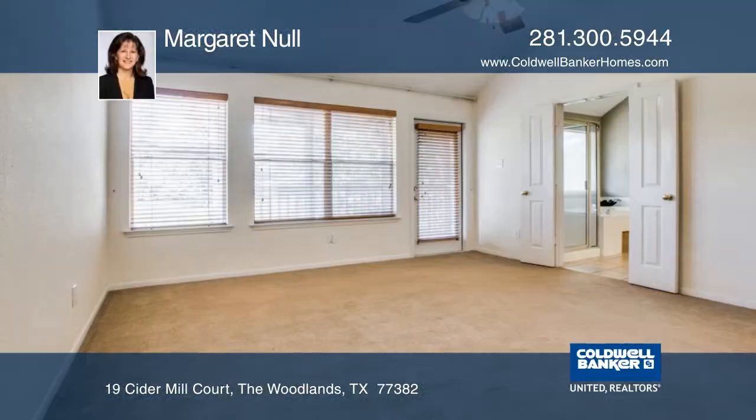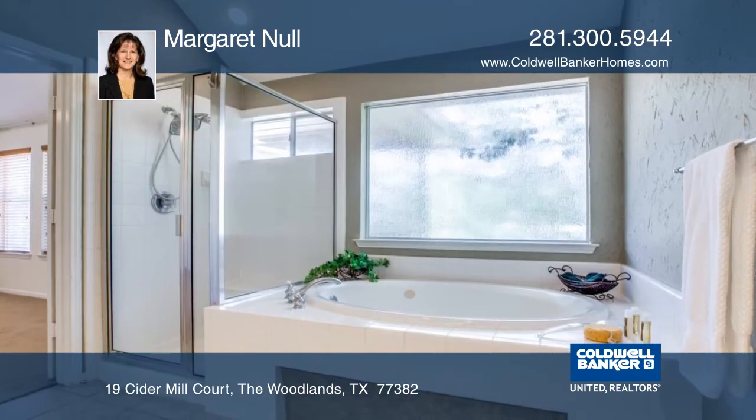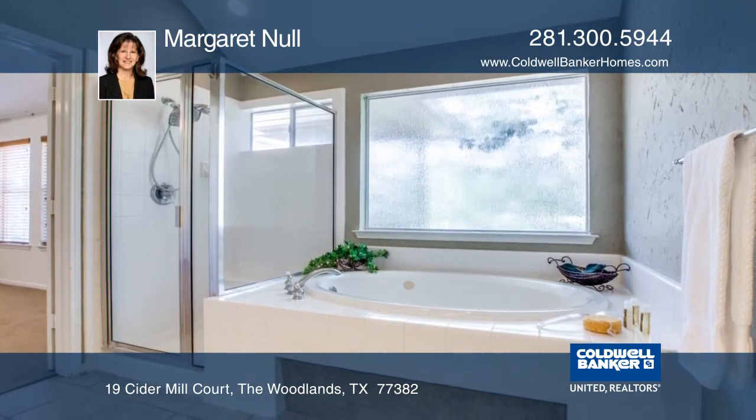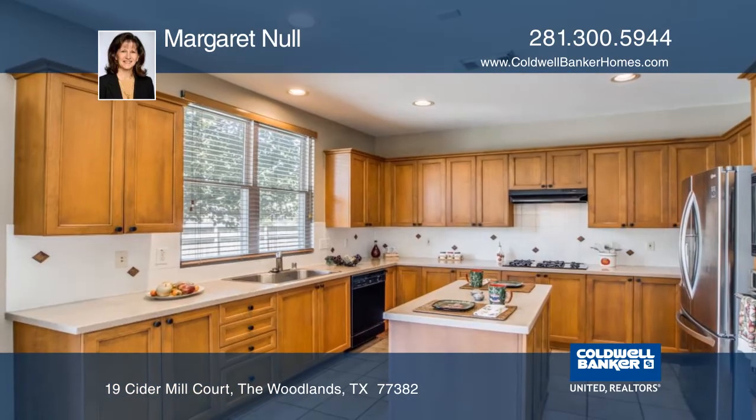This two-story home in the Woodlands offers four bedrooms and three and one-half baths. You will find a formal dining room, private study, and an island kitchen that opens to the family room. The master has a screened-in porch overlooking the pool and greenbelt.